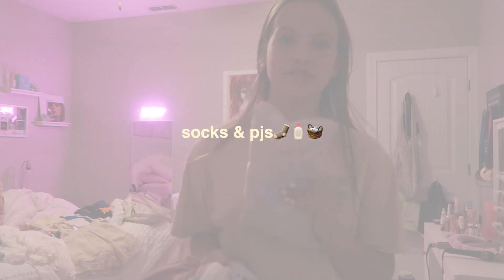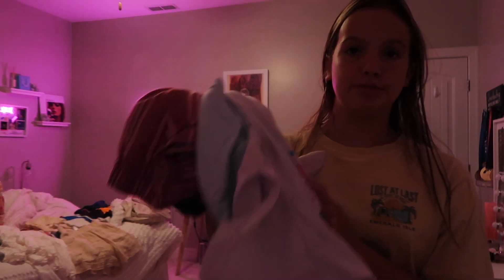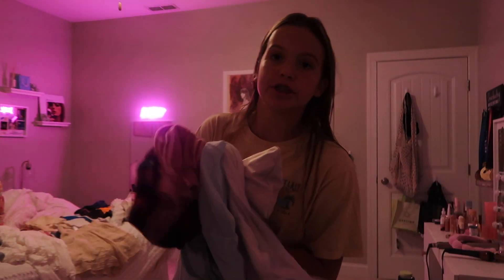As for socks and all that kind of stuff, I just put it in this little baggie that the packing cubes came with. And I'm just going to bring two baggy t-shirts and shorts as pajamas — there's really nothing special to this, so I'm just going to toss these in my bag.